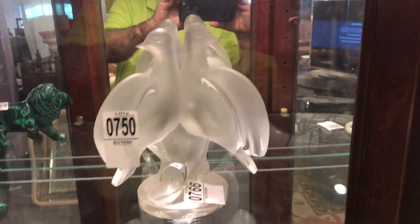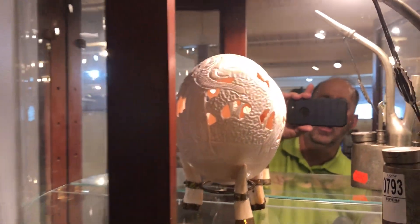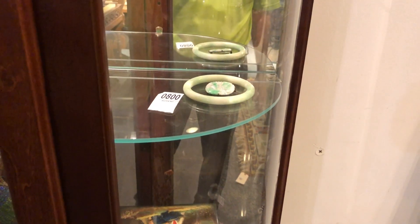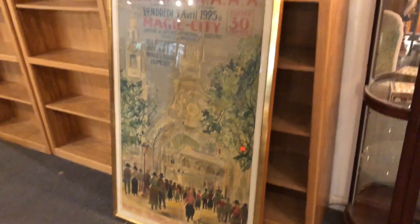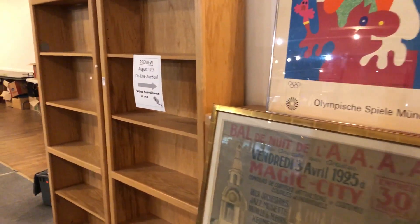There's a great Lladró three-bird set right there. Panning around some old pieces — here is an ostrich egg, an old ostrich egg that they carved out and put on a stand. Of course more jade pieces. And here's a beautiful French antique art poster right there, and a nice three-piece bookcase.